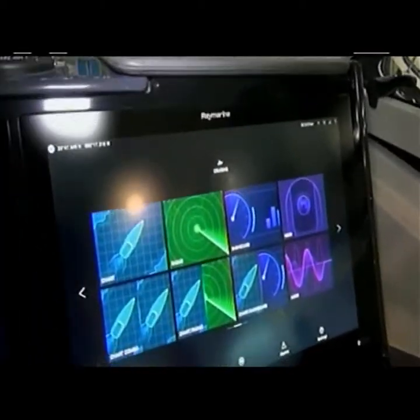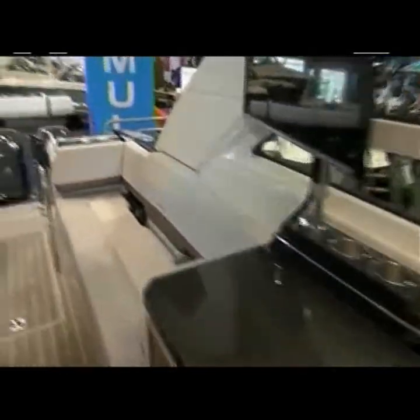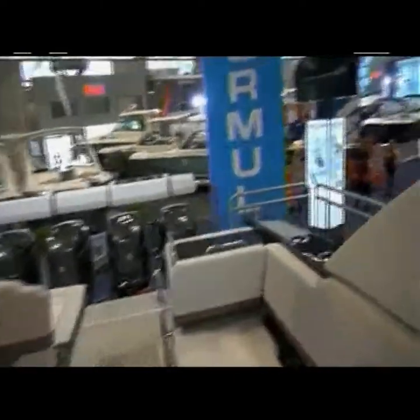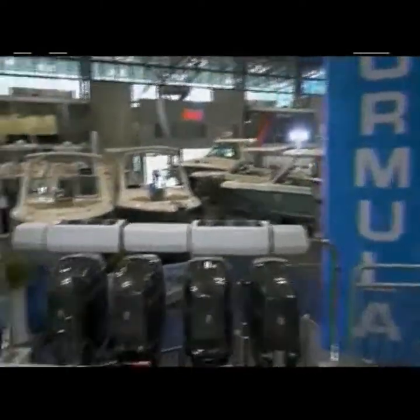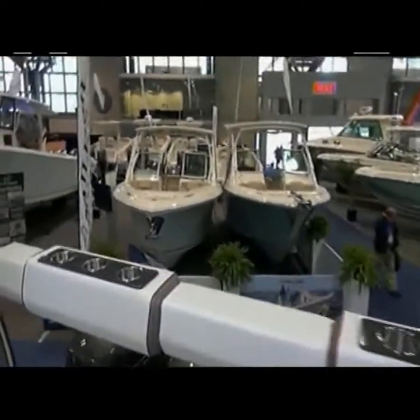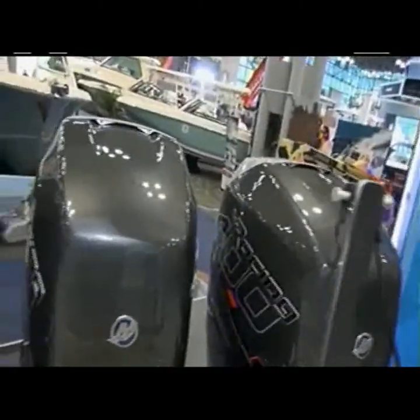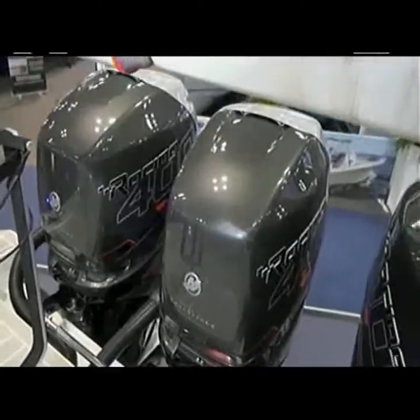In terms of power — this has the biggest engines Mercury makes, the Merc 400s. You're looking at 1,600 horsepower total. We'll push this boat to a whopping 64 miles an hour. And as a little cherry on top, the engines are painted to match the boat. That's your jewelry for the boat.